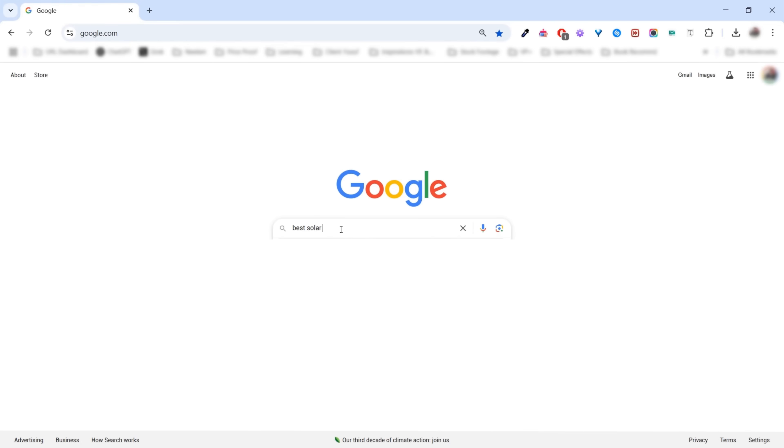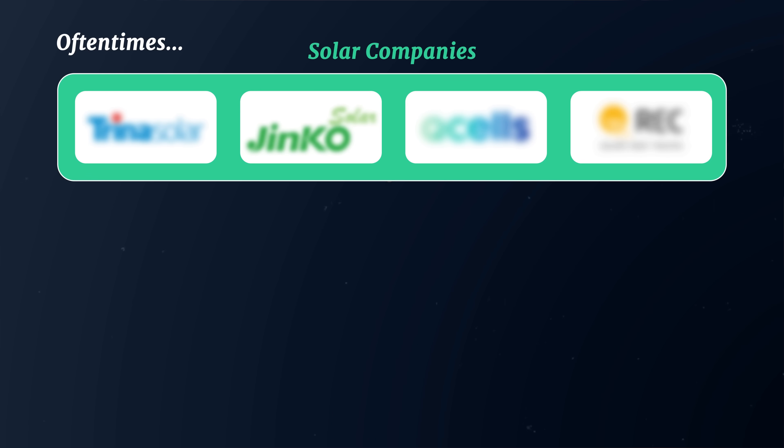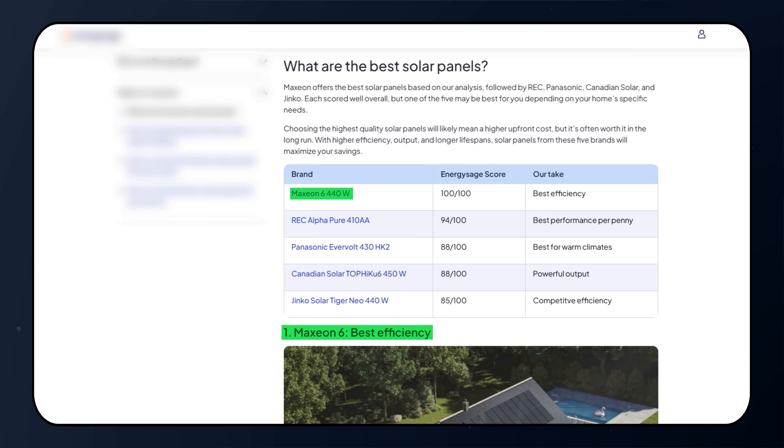Figuring out which solar panel option is the best candidate for your solar project is one of the most difficult tasks that homeowners face when shopping for solar. If you do a Google search for the best solar panels, you're usually inundated with a ton of information, and oftentimes these solar panel companies pay huge commissions to review websites to get their name on top solar panel lists. The information on these aggregator websites can therefore be a little bit biased and flat-out incorrect.